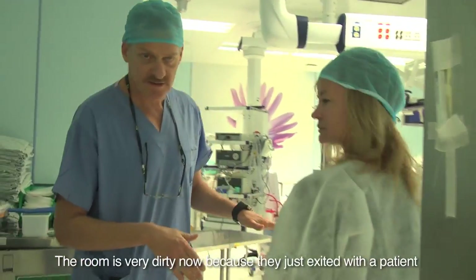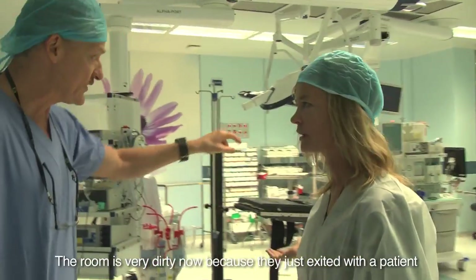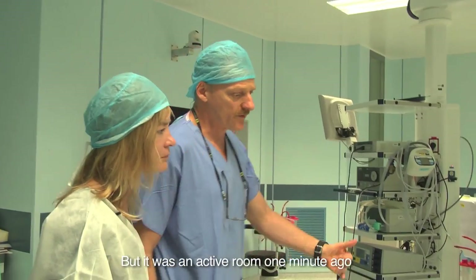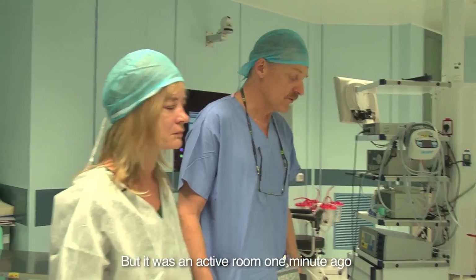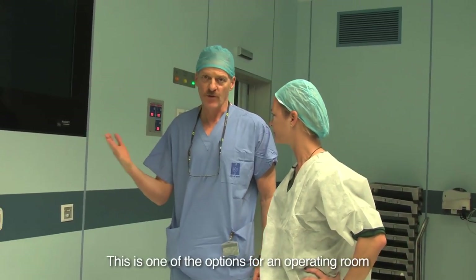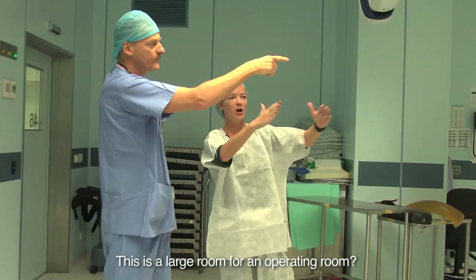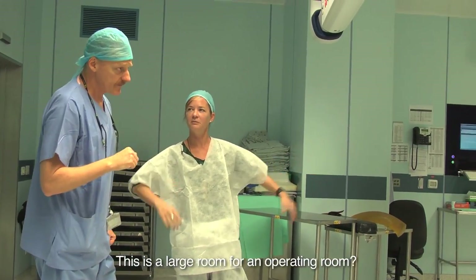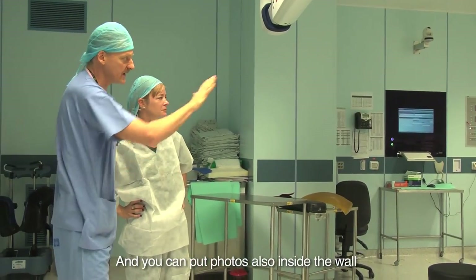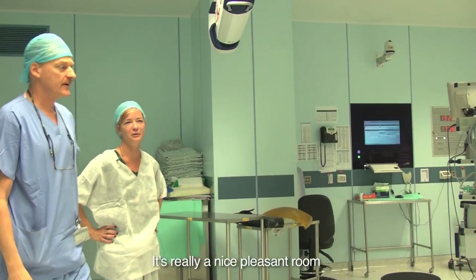The room is very dirty now because they just exited with a patient, so it's dirty, but it was an active room one minute ago. The walls are made of metal — this is one of the options for an operating room, and this is the most advanced and clean. It's a large room for an operating room — it's huge. And you can put photos inside the wall as well. It's really a nice, pleasant room.